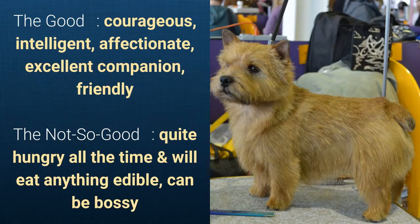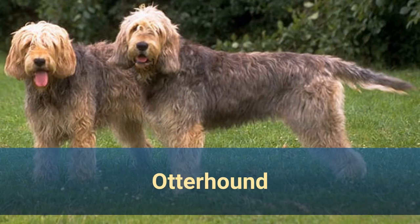What's good about this dog breed is that it's courageous, intelligent, affectionate, an excellent companion, and friendly. What's slightly bad is that it's quite hungry all the time, will eat anything edible, and can be bossy.